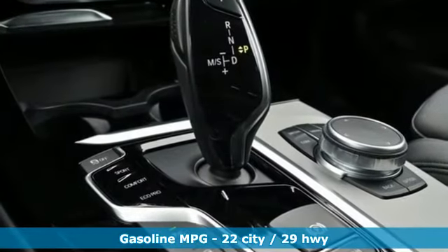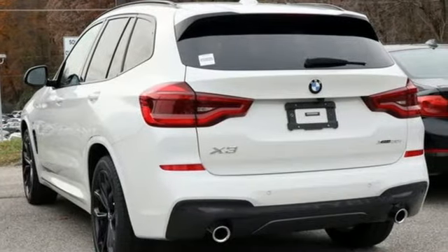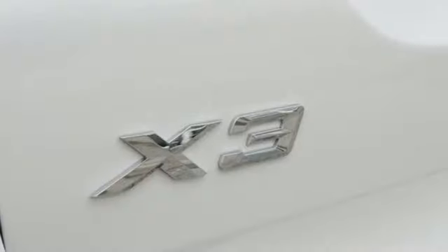A great vehicle is comprised of great features like these: external memory control, power heated mirrors, heated steering wheel, auto dimming rear view mirror, auto dimming mirrors, dual zone climate control.